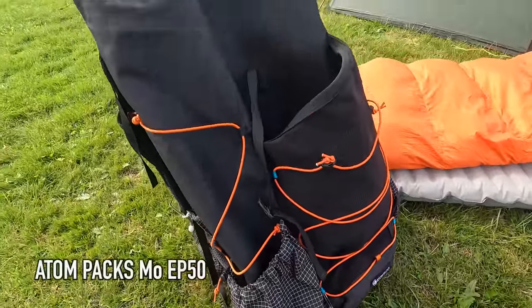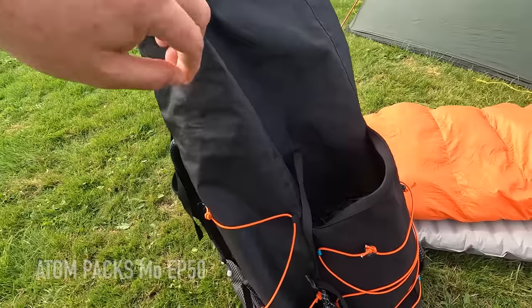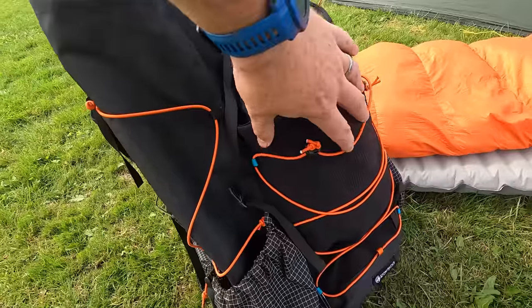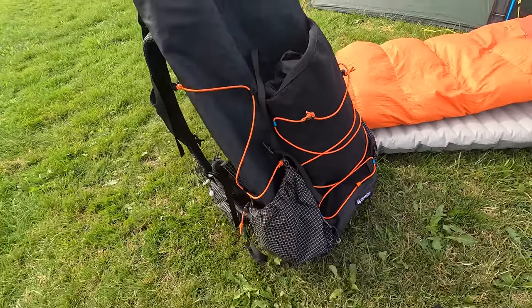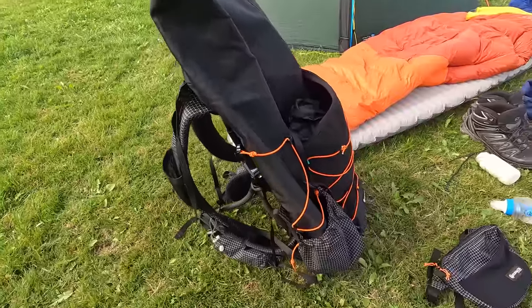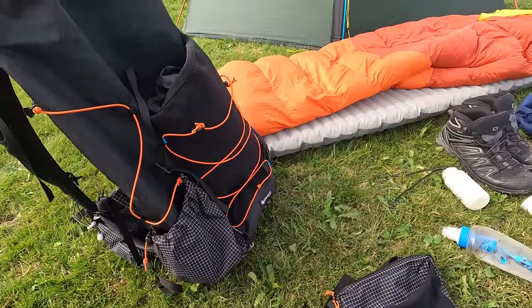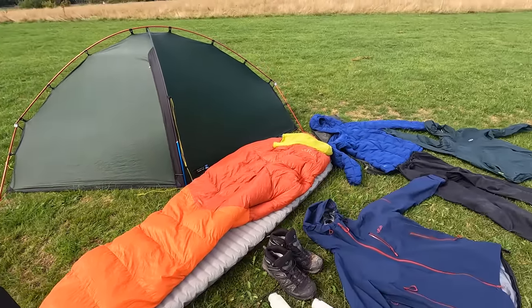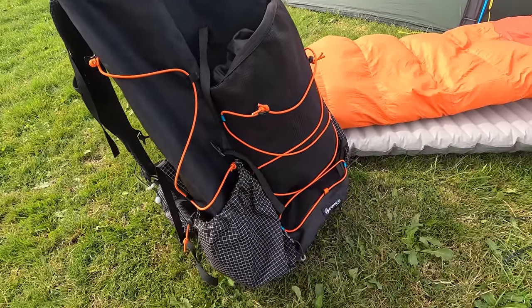I kept all of my gear in the Atom Pax Moe EP50. This is pretty weather resistant anyway, however I did put a rain cover on it so I could stick items of clothing inside the stretchy area and they remained dry. I've been using this pack for quite a while and it's really comfortable, however with it only being 45 litres that did have an influence on some of my gear choices. The pack was incredibly comfortable throughout the three days.